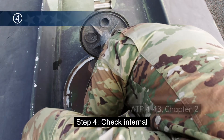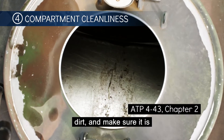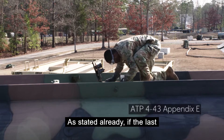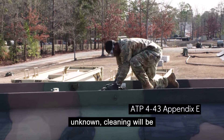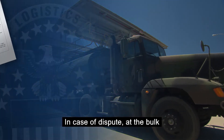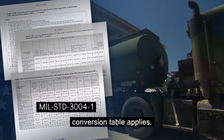Step 4: Check the internal compartment for rust, scale, and dirt, and make sure it is cleaned, dry, and suitable to load product. As stated already, if the last product carried mandates cleaning or the last product is unknown, cleaning will be conducted per documentation. In case of dispute at the bulk fuel facility, the latest edition of the tanker truck conversion table applies.